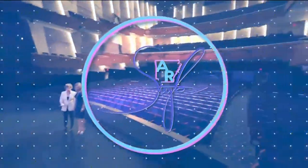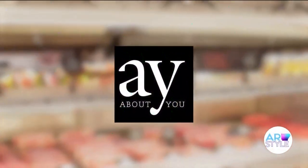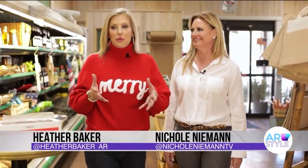You're watching Arkansas Style on KARK. Heather, you brought me to the Heights. We're at the Heights Corner Market. I mean, this is fancy grocery shopping. It is. It's so cute and cozy here.